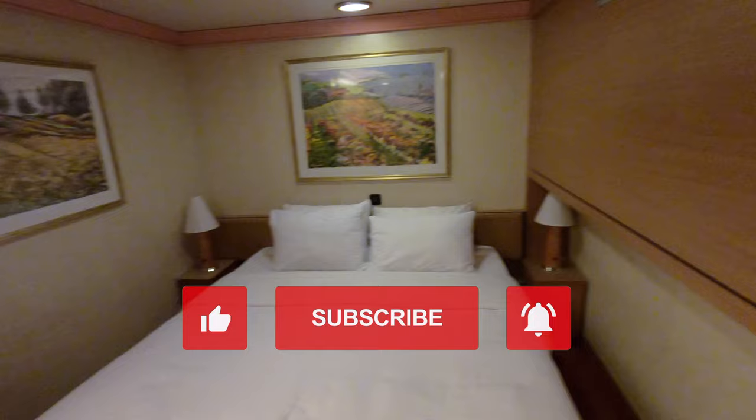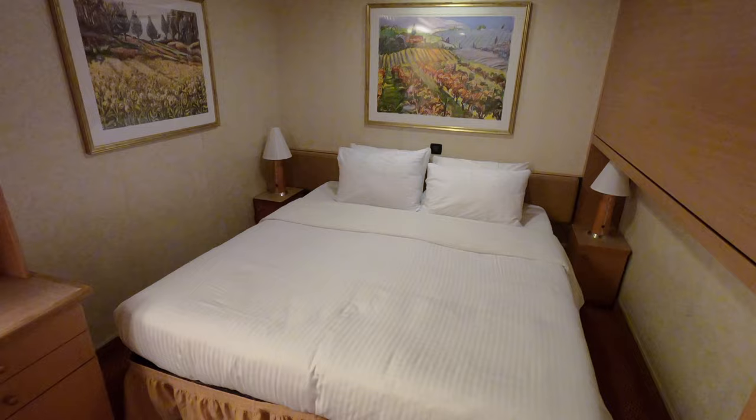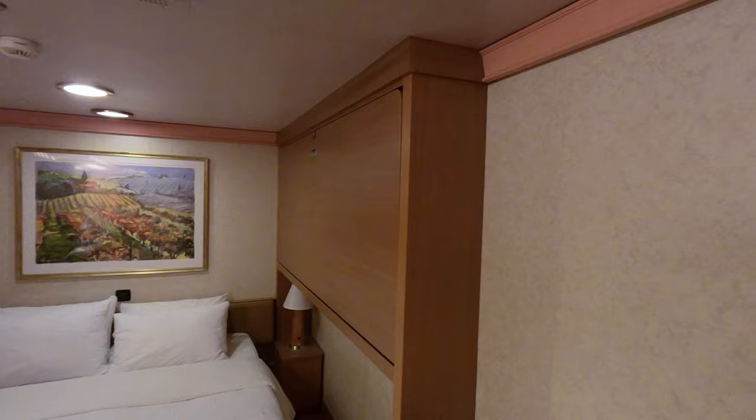Sideways interior. I'm gonna catch the door — this thing closes quick, but at least it closes on its own. We've got the King makeup for the bed, and we also have an upper Pullman. This one can sleep a total of three passengers. It's just me in this particular case.